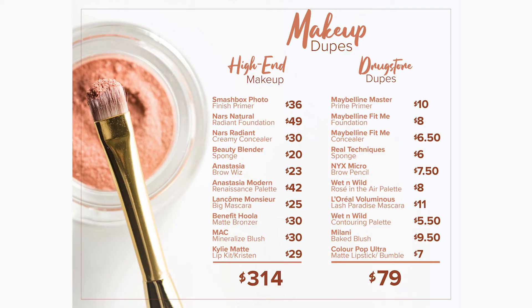I threw a lot at you, so here is a graphic I'm going to put up with all of the dupes we found for the high-end stuff. The prices are next to them — some prices may vary a little bit, but you get the basic idea. The $235 difference is real and it's right there on that page you're looking at.